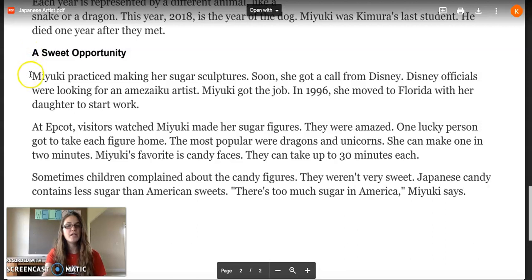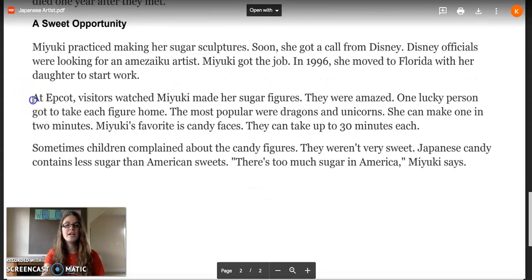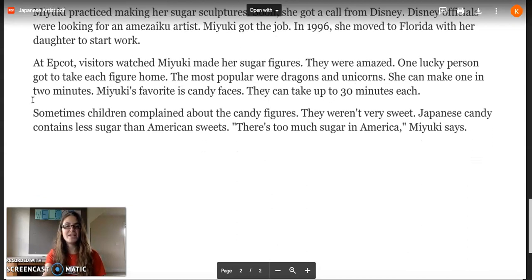A sweet opportunity. Maiku practiced making her sugar sculptures, and soon she got a call from Disney. Disney officials were looking for a Mizuku artist, and Maiku got the job. In 1996, she moved to Florida with her daughter to start work. At Epcot, visitors watched Maiku make her sugar figures and were amazed. One lucky person got to take each figure home. The most popular were dragons and unicorns — she can make one in two minutes. Maiku's favorite is candy faces, which can take up to 30 minutes each.